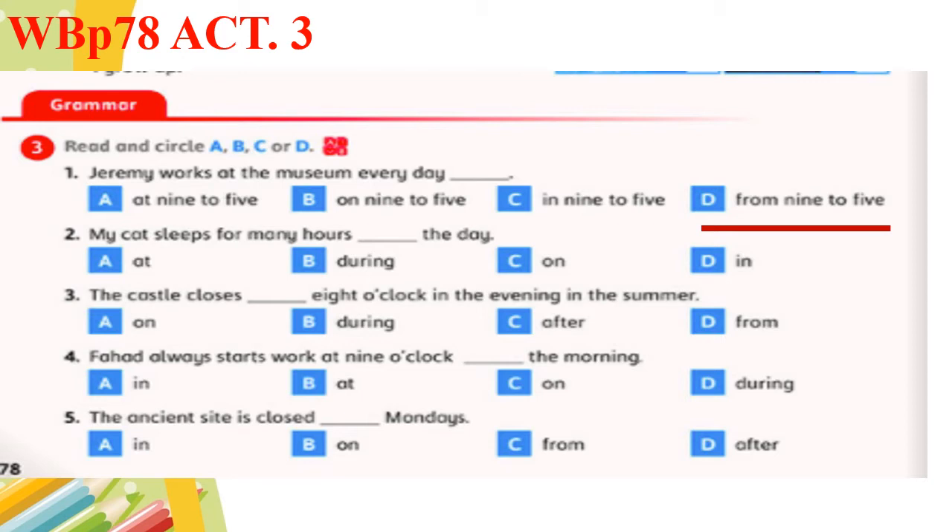Back again. Number two: my cat sleeps for many hours — during the day. Good job. Number three: the castle closes at 8 o'clock in the evening — we have a specific time, so we are going to use 'at' before 8 o'clock. Number four: Frank always starts work at 9 o'clock — in the morning. With 'the morning', we use 'in'. Very good. Number five: the ancient site is closed on Mondays. Monday is one day of the week, so we have to use 'on' before days of the week.